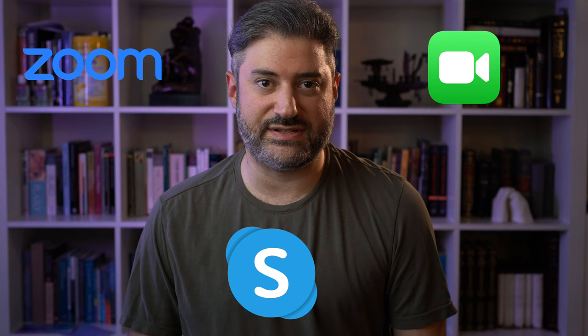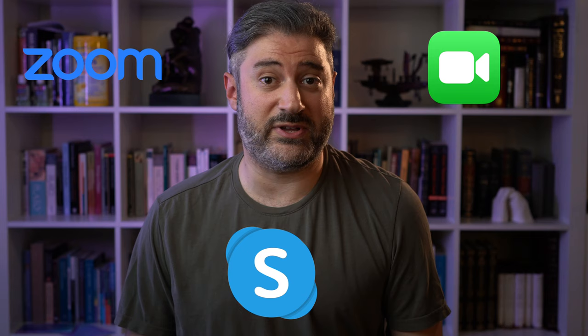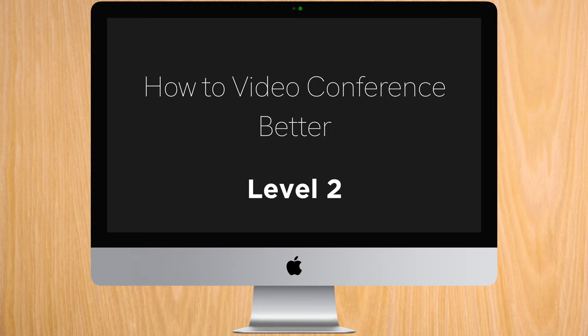And then I got to thinking about how nice it would be if everyone I was video conferencing with would be able to benefit from these techniques as well. In the last video, we talked about how to improve your presence if all you have is the built-in camera and mic on your laptop or desktop.